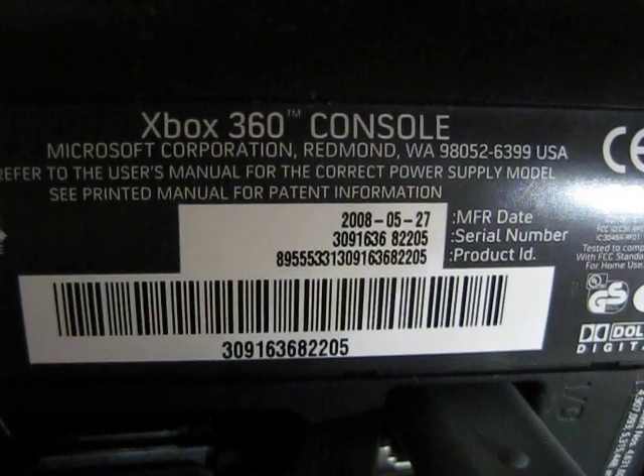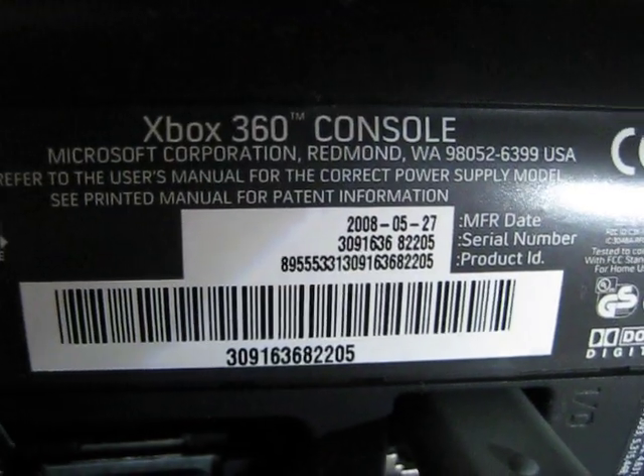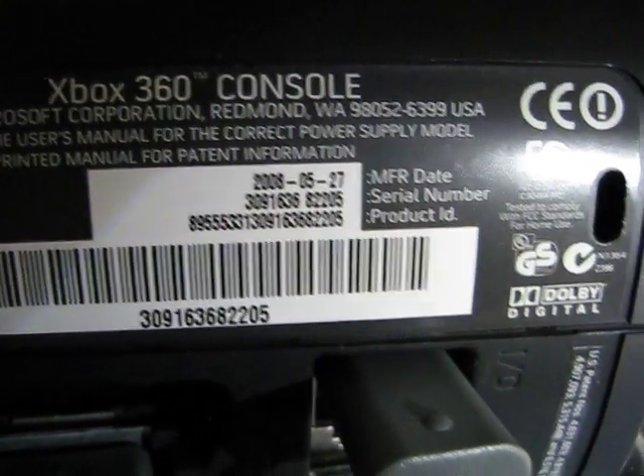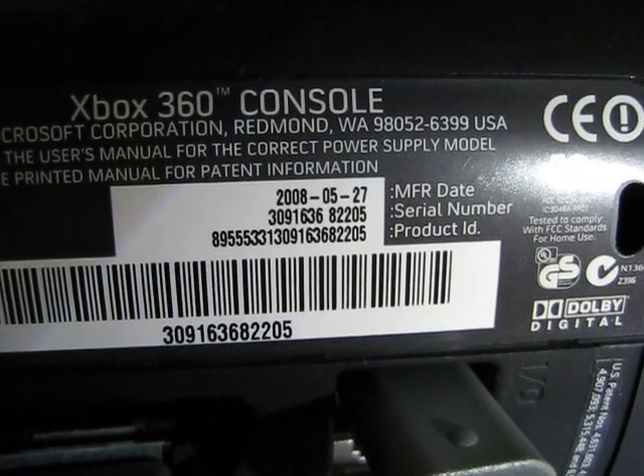I'm gonna see if you guys can help me answer this question here. Sure enough, Xbox 360 Elite. Look at the manufacturer date: 2008, May the 27th.